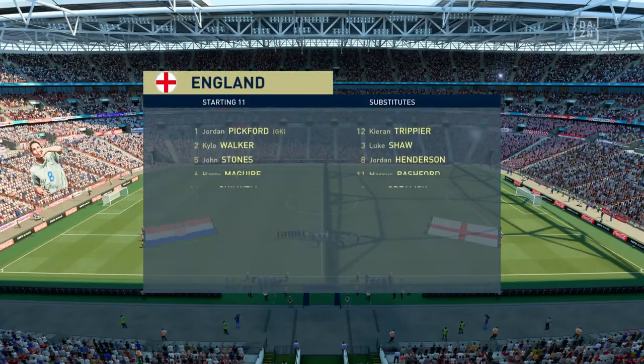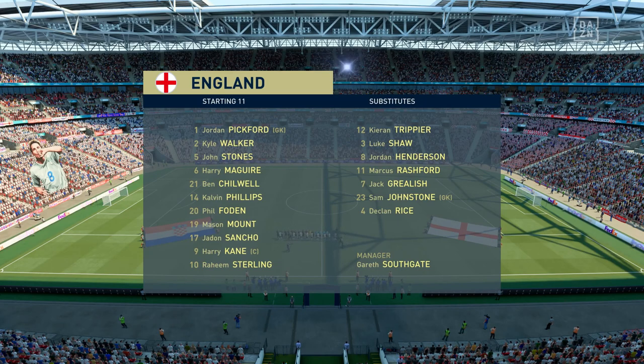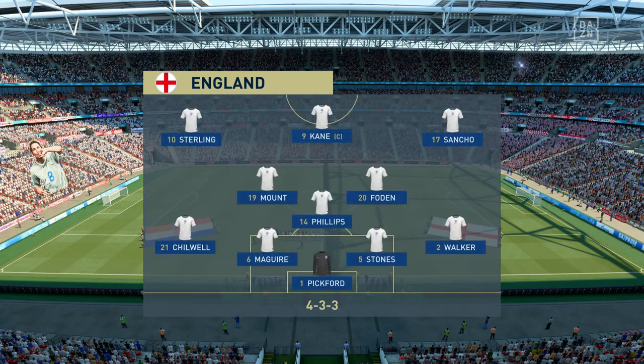This is how it looks for the home side. Jordan Pickford stands between the posts. Kyle Walker plays with Ben Chilwell in the full-back positions. Raheem Sterling plays with Jadon Sancho out wide, and in attack the always dangerous Harry Kane.